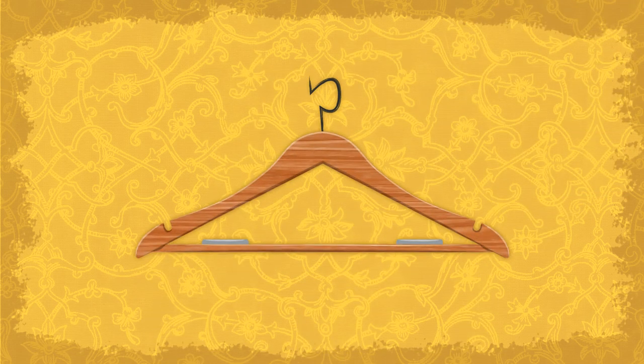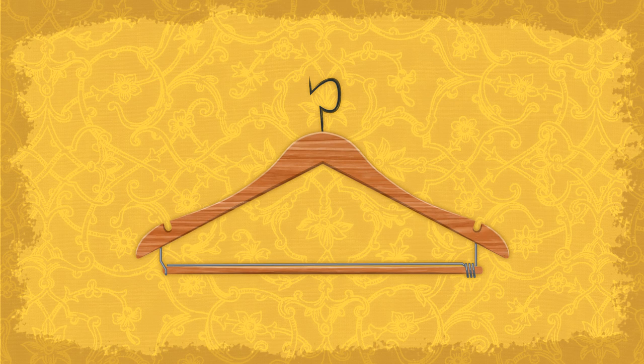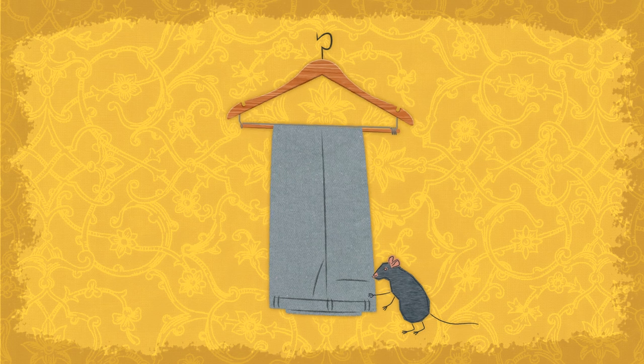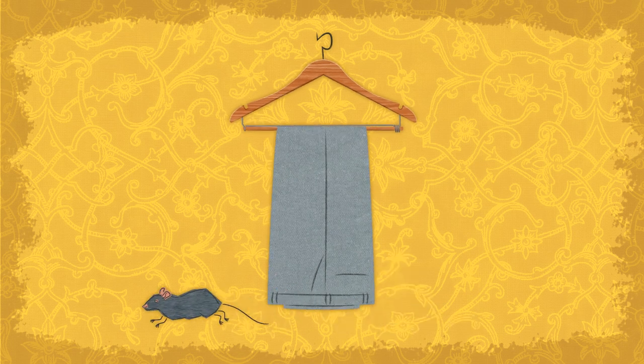The best hangers are those with teeth on the bar, or rubber or something with a grip to keep the trousers from slipping off. Many hangers feature a metal bar for this purpose, and that's fine as long as it doesn't leave a crease in your pants.